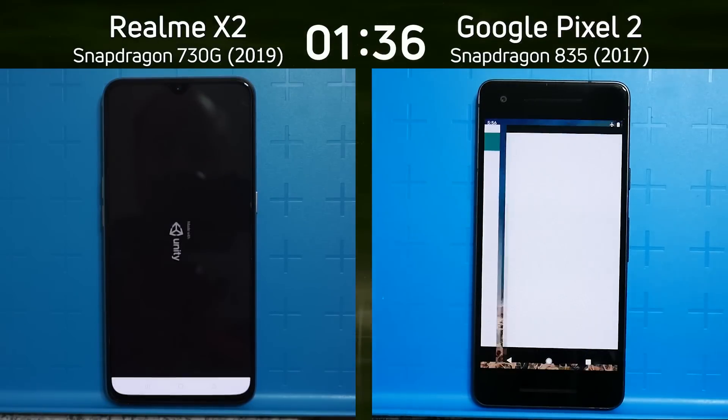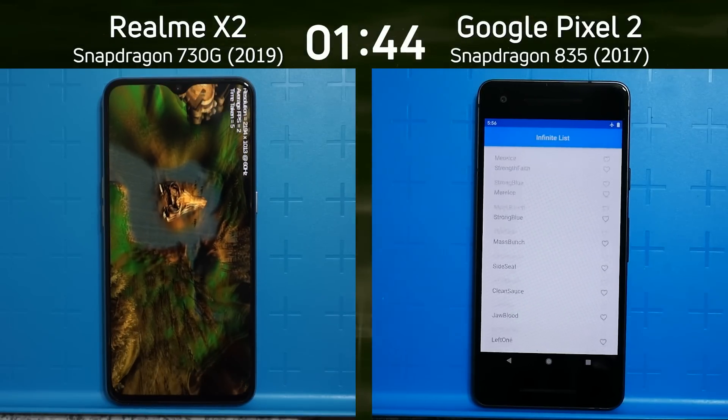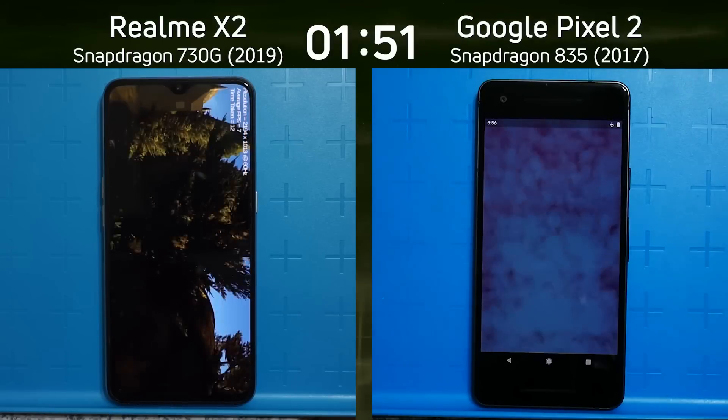In the smoke particle test, the Realme X2 with the Snapdragon 730G is doing 21 frames per second as it now goes into the Unity test — the beginning of this GPU-intensive section. We'll see how it manages to get through that, and after comes the Unreal test.